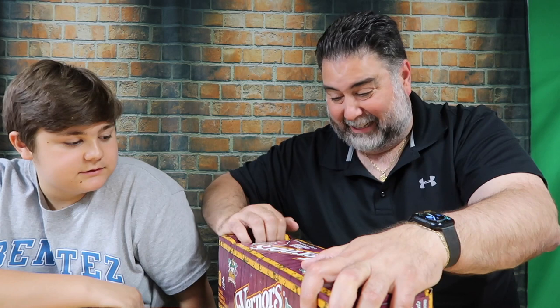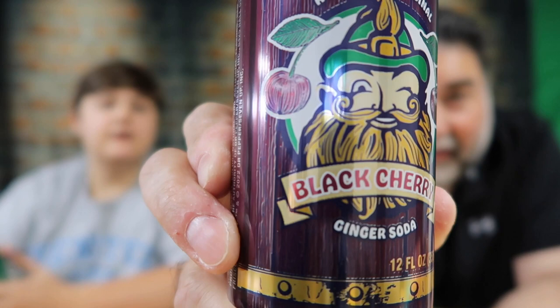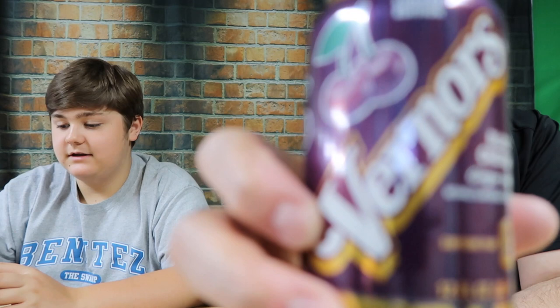We finally found it at Kroger's — limited time only. Let's take a look at this can. We should compare the cans. They look different! We've got the Vernors guy on here. Check it out — black cherry has a different design. The original just has the classic Vernors logo. Like we said, it's been around for over 156 years.